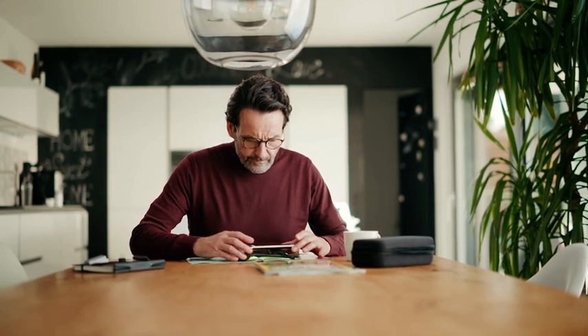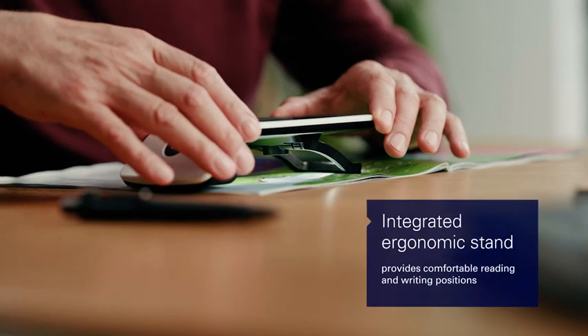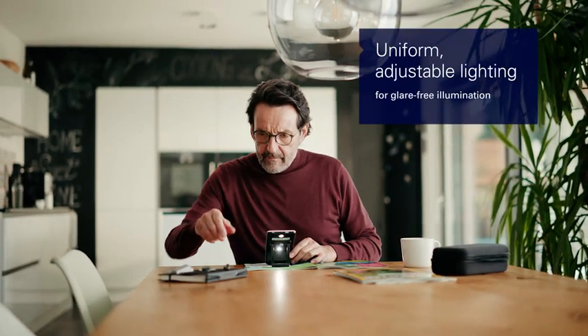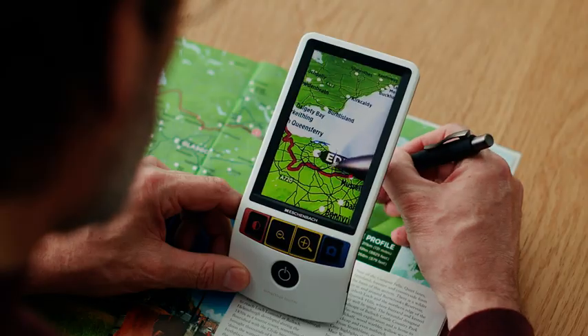The Smart Looks Digital can be used in multiple ways and is a versatile and intuitive companion for any situation. Not just a device for reading, it's ideal for handwriting too.